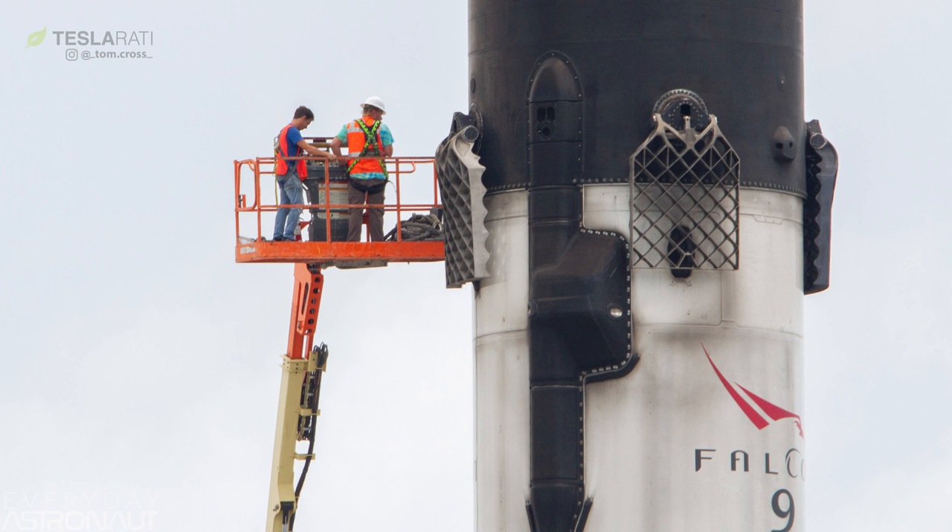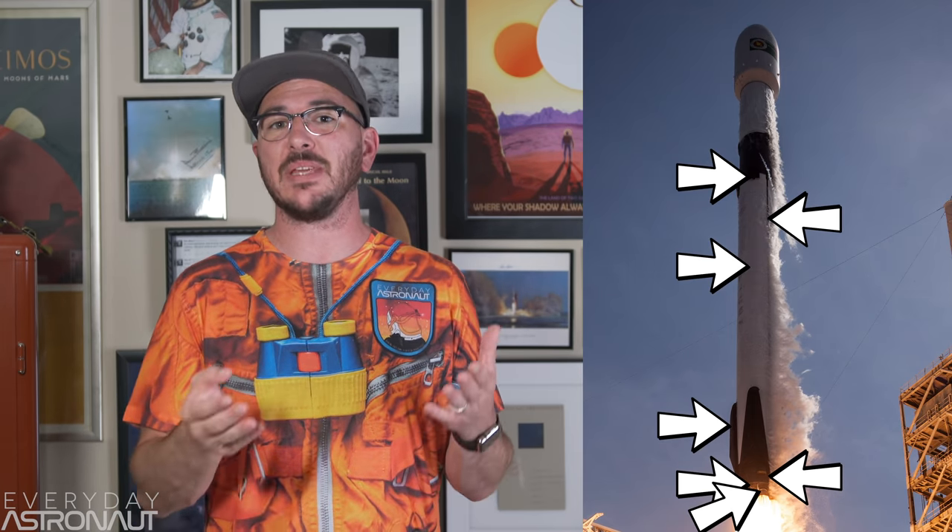SpaceX has a goal with their Block 5 Falcon 9 to see it land and re-fly within 24 to 48 hours with nothing but inspections and checks between flights. The overall goal of the Block 5 booster is to be re-flown 10 times without any actual refurbishment — only inspections. They built Block 5 having learned lessons from 24 recoveries. New features include: a thermal protective coating on the booster hull, a liquid-cooled heat shield by the engines, a bolted octaweb, 8% increase in first-stage thrust, upgraded retractable landing legs, titanium grid fins, an upgraded octopus web v2.0, and a ton of tweaks to allow it to be even more reusable and rated for human flight.